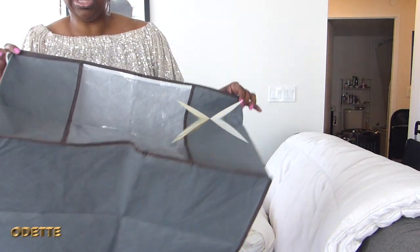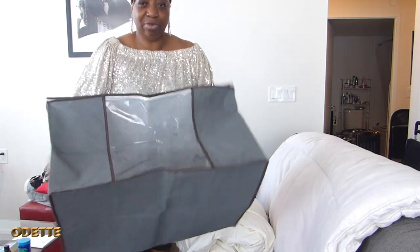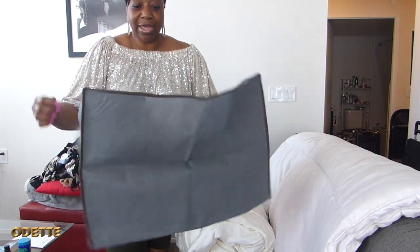I just want to show you guys the size of it — it has two handles on the side and it is quite big.